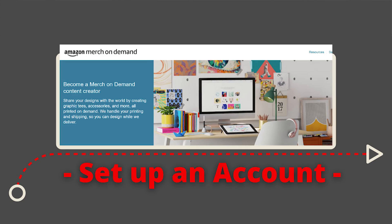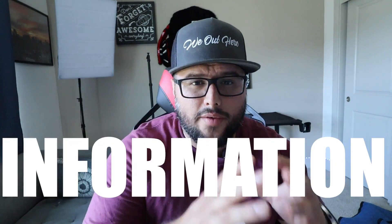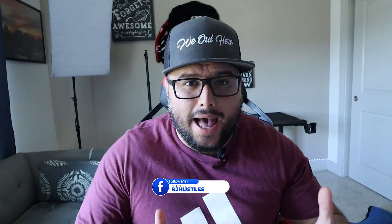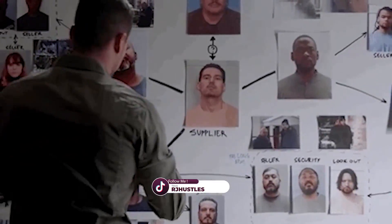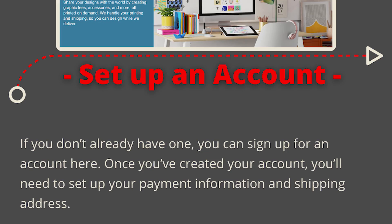The first step is to set up an Amazon Merch on Demand account. If you don't have one already, you can sign up at merch.amazon.com. One of the most important things is to make sure that you fill out all the information — don't leave anything blank. Amazon wants to see that you have design experience. They will love to see you fill out the website section and your portfolio. They want serious people on the platform. Once you set up your account, you need to set up the payment information and fill out everything it asks.